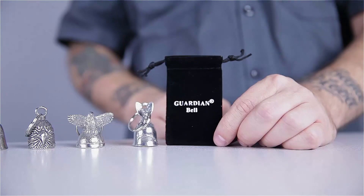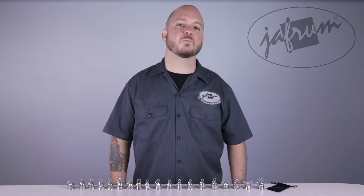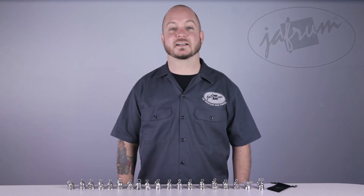This has been a closer look at the Guardian Bells, available at Jaffram.com. To see other great gift ideas, check out more of the items under the Motorcycle Gifts category. And don't forget to like our Facebook page, and remember, when it comes to our customers, we'll ride the extra mile. I'm Louie, and you'll see me next time.